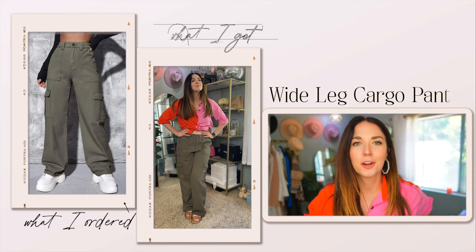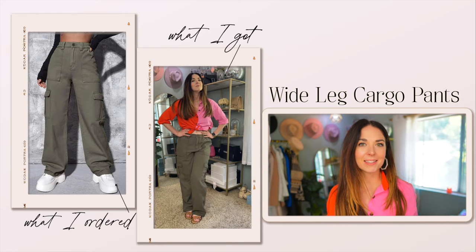They're a little bit baggy, but not so baggy that it looks crazy. But these first ones I just might have to send back because they're not really fitting in the way I'm looking for.